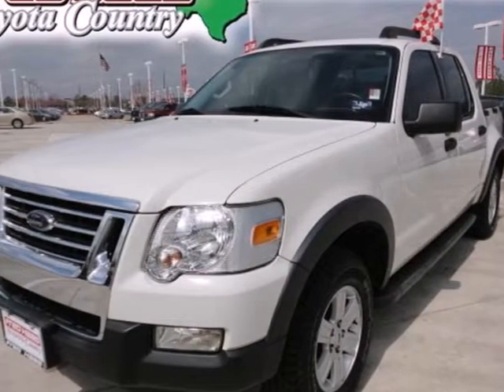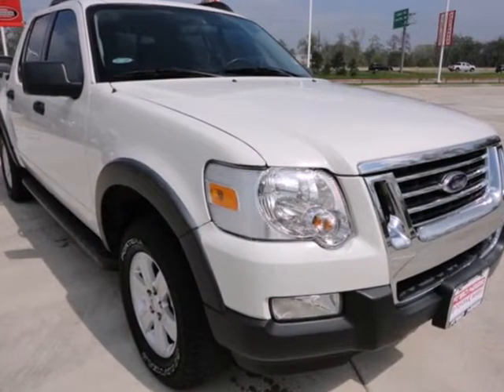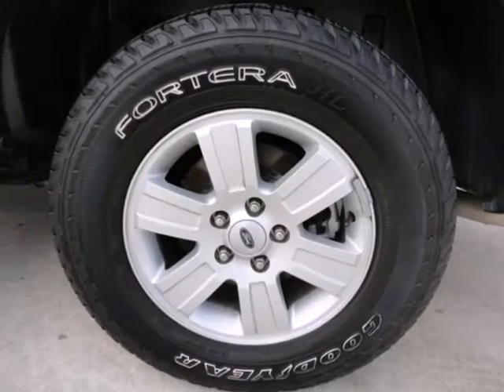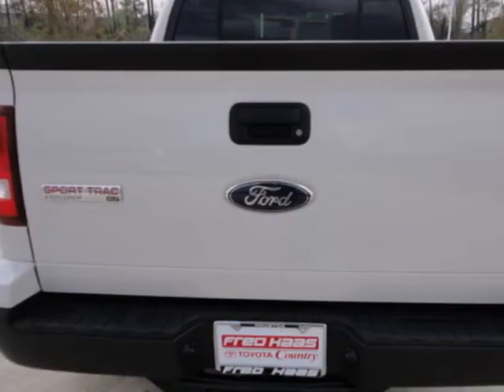Here's a 2010 Ford Explorer Sport Track. Stability control, speed-sensing windshield wipers, side curtain airbags with a rollover sensor, steering wheel cruise controls, and one-touch power windows all come standard in this versatile and value-packed Explorer Sport Track.